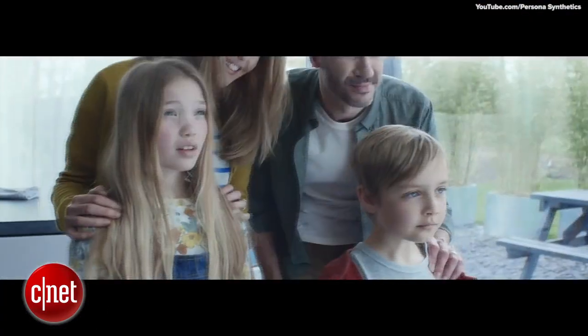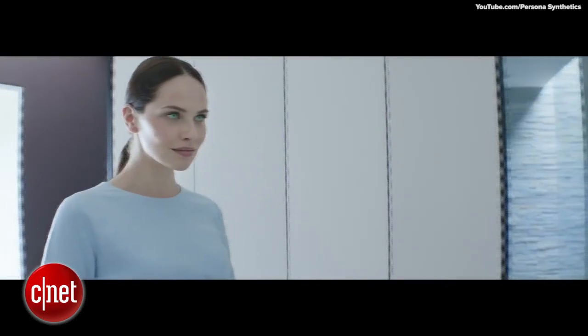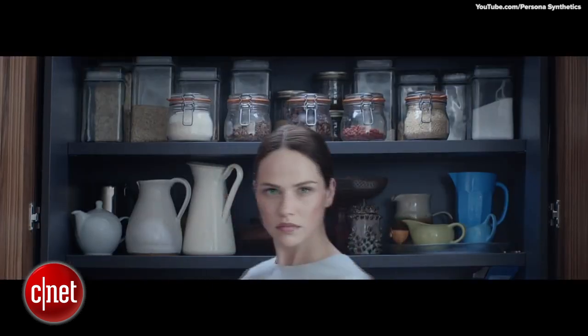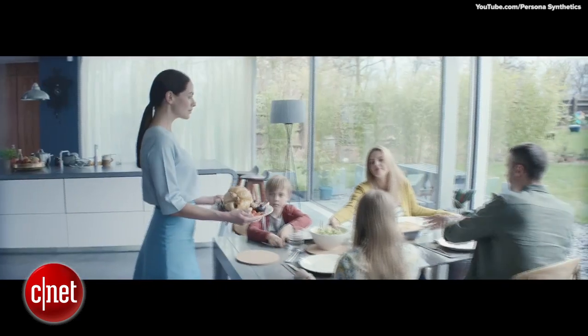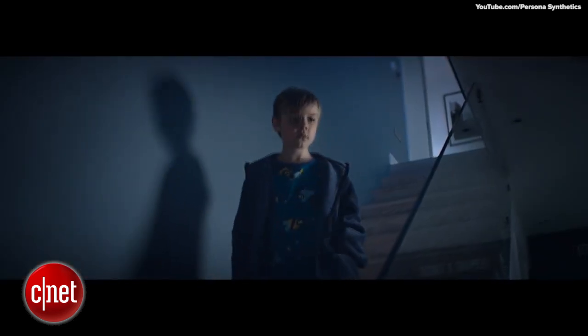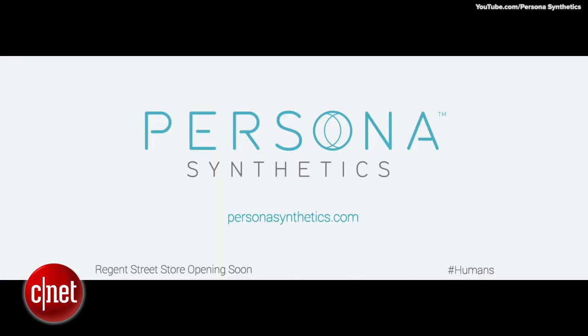Meet Sally. Hello. What can I do for you today? The help you've always wanted. She is faster, stronger, more capable than ever before. Sally is part of your family — a teacher, a helper, a friend. New Generation Persona Synthetics: closer to humans than ever before.